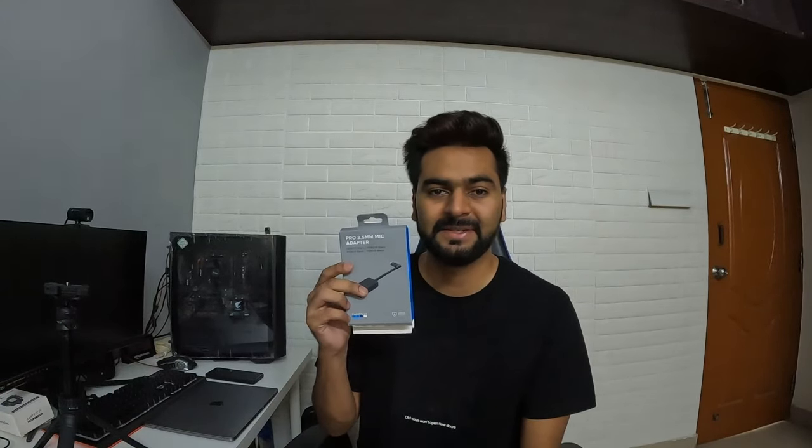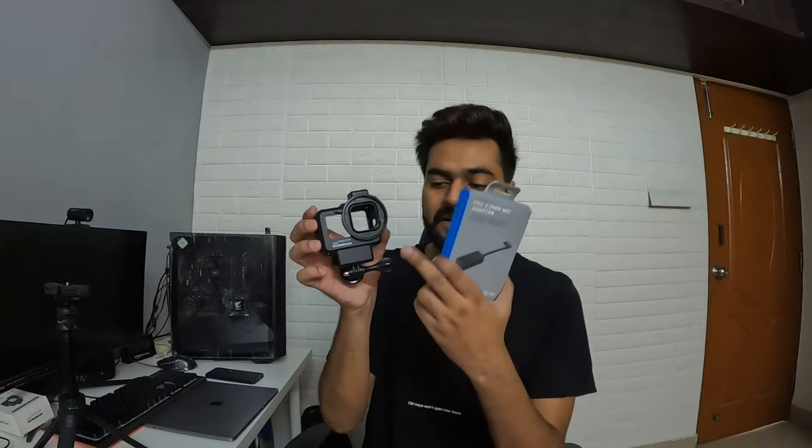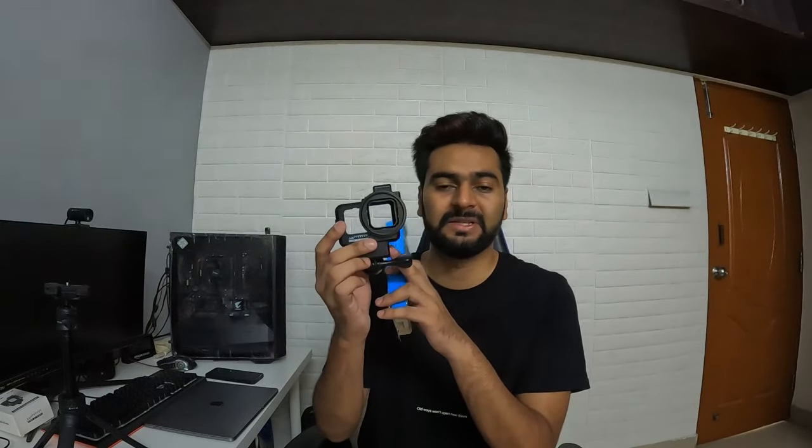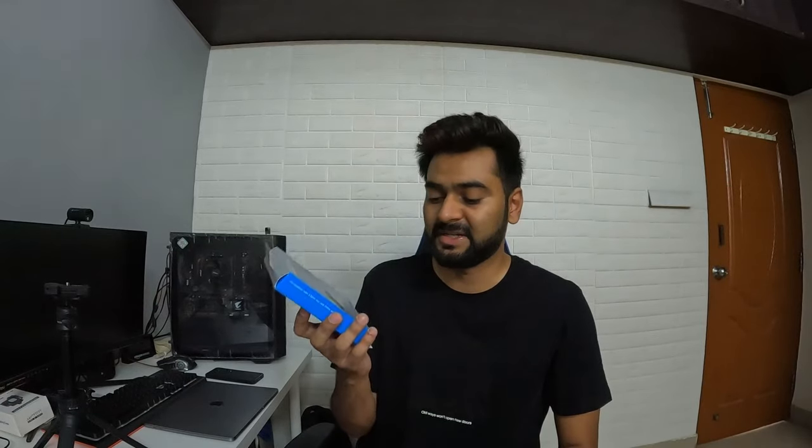The next accessory I recommend is the GoPro mic adapter. As I mentioned, in this motorblogging case you can place the mic adapter in the compartment below. Some people don't buy this case and just mount the camera and stick the mic adapter somewhere on their helmet, inside or outside. I don't recommend that — if you fall, it's not good for the adapter, the camera, or yourself. So get this case and mount the mic adapter below it.